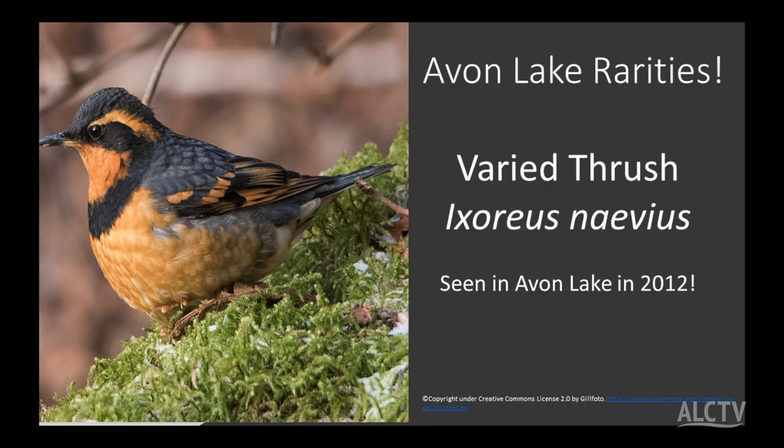The varied thrush was seen in Avon Lake in 2012. What shape does it remind you of? A robin — right, this is a thrush. Remember, the robin's name is Turdus migratorius; thrush is Turdus. This bird definitely belongs on the Pacific coast, but fairly regularly we get one showing up in northeast Ohio. Last year one appeared in Avon Lake — in someone's backyard actually, not at one of the hot spots. So start that yard list; you never know who's going to show up. I saw my life varied thrush during this January 100 in Calvary Cemetery this year.